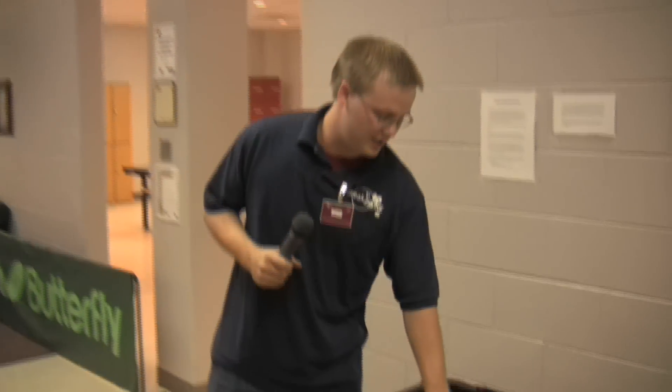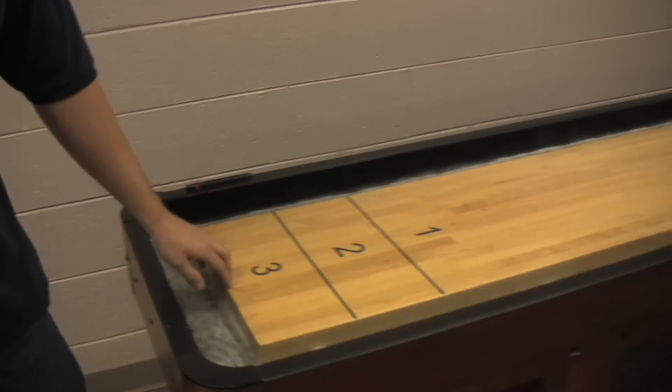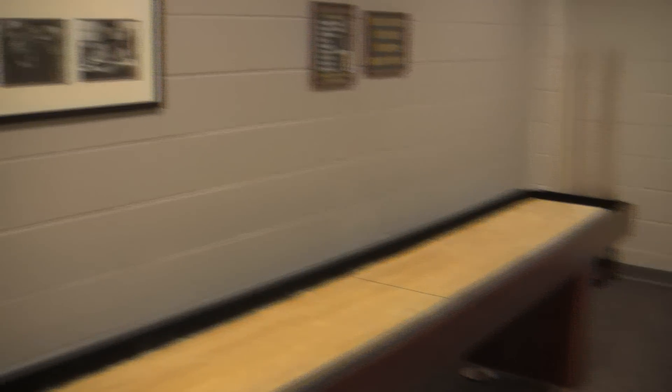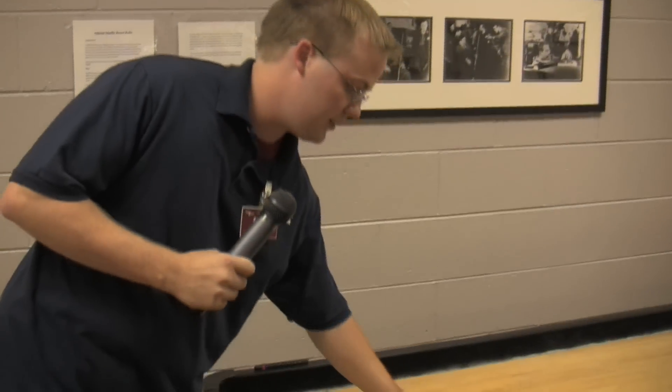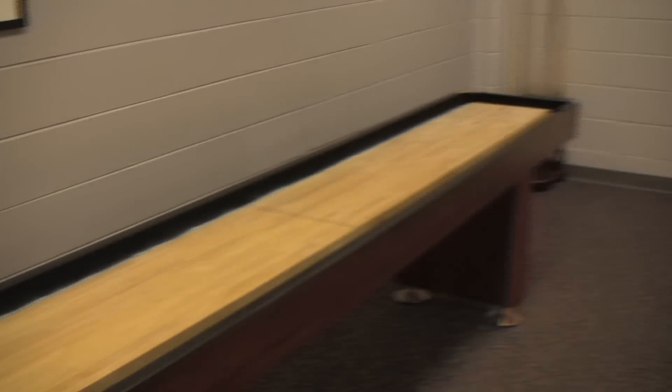To play shuffleboard, each team gets four discs, starts at the three mark, and pushes across the table. The table's covered in small wax beads. The closer you get towards the three mark, the higher points, and the higher points wins each round.